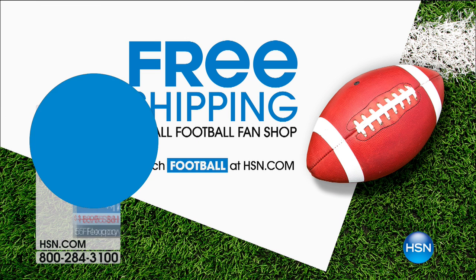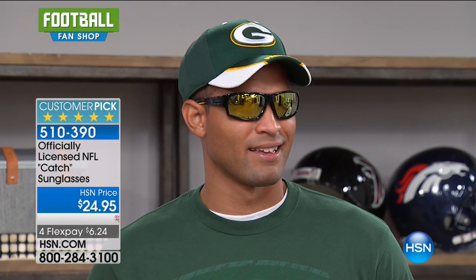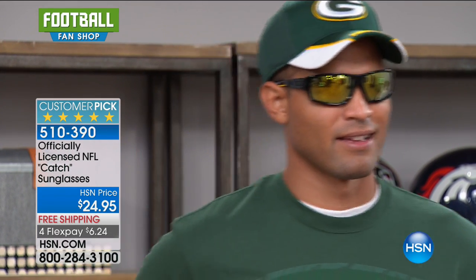Brand new that we have not featured yet today — I've been wearing them on my head, you've seen them on our models. Don't forget we have free shipping today on everything that's football, and flex pay on everything that's football. But that all ends tonight in an hour and a half. If you're thinking about ordering, don't make the mistake of waiting till midnight because all the good deals are going to be over.